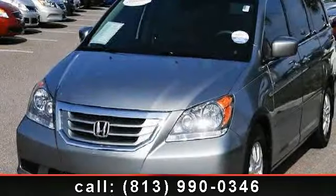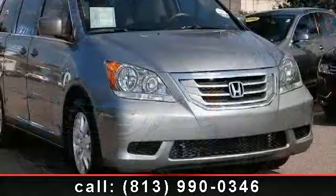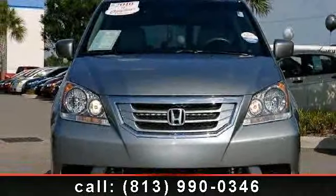Presenting the 2010 Honda Odyssey XL. This may be the set of wheels you've been looking for. This vehicle comes with a reliable 6-cylinder engine, connected to a smooth shifting automatic transmission.